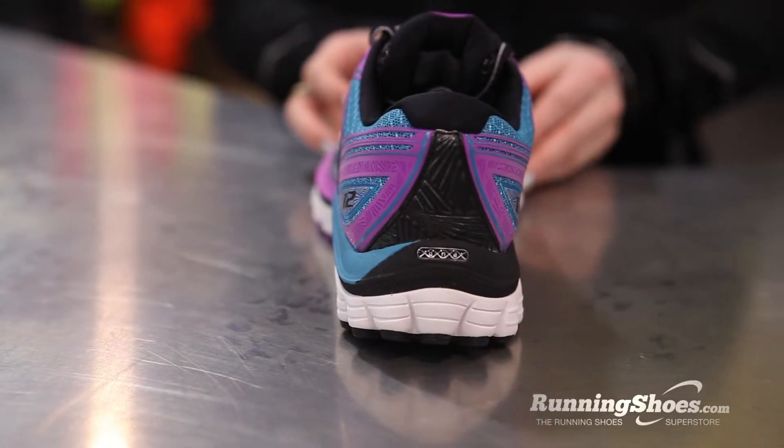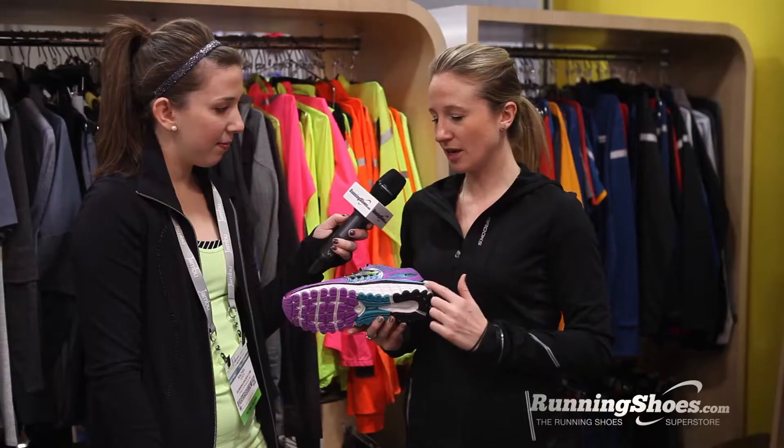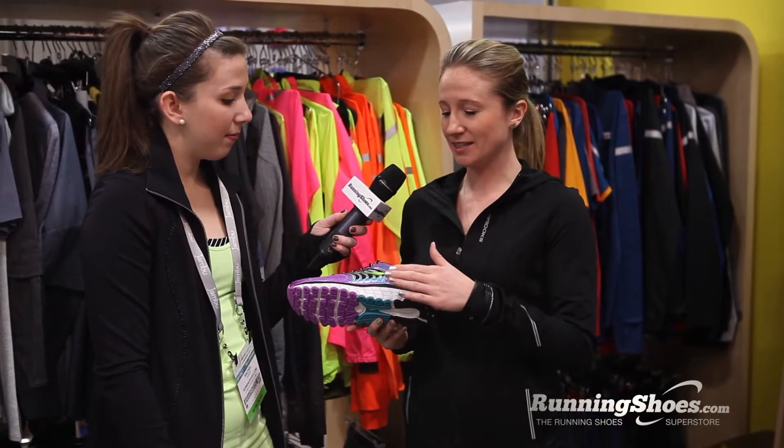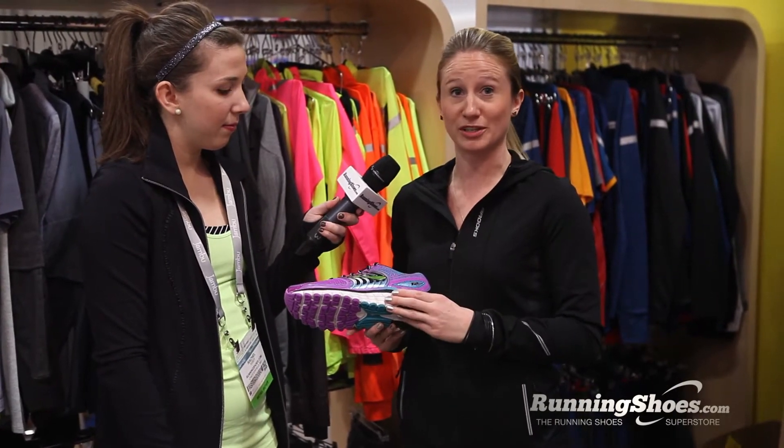We also have a new rounded heel to help align your foot more efficiently. We've also updated the midsole with our Super Biomogo DNA, a midsole cushioning that's 25% more cushioned than the previous midsole on the Glycerin.